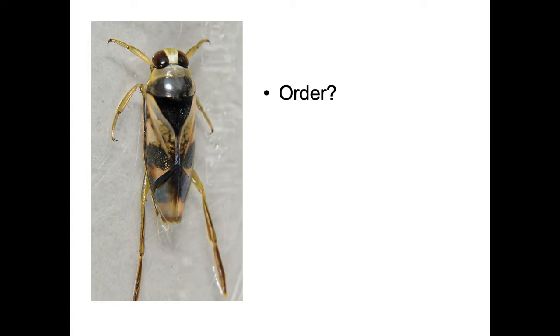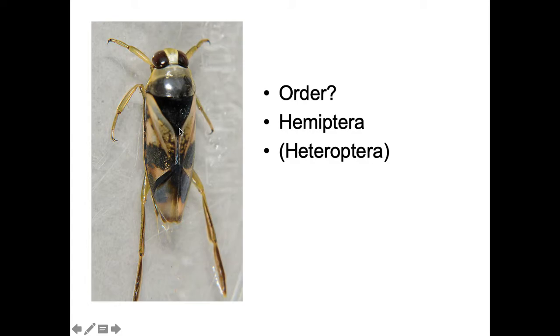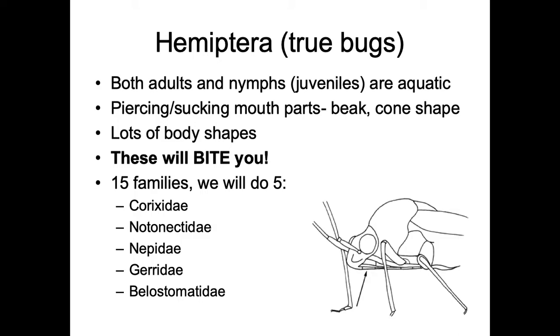What order is this? Hopefully you said Hemiptera. These large triangles on the back are a key character. You know it's not a beetle because this triangle is big, and the wings get clear down here, so this is Hemiptera. If you turn it over you would see sucking mouthparts, which would be another good clue, instead of grasping mouthparts like beetles have.